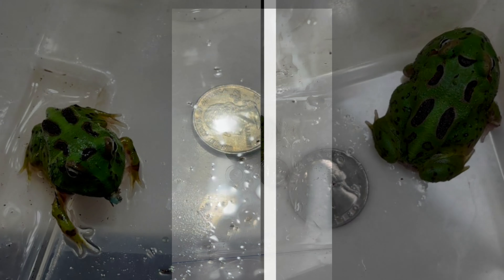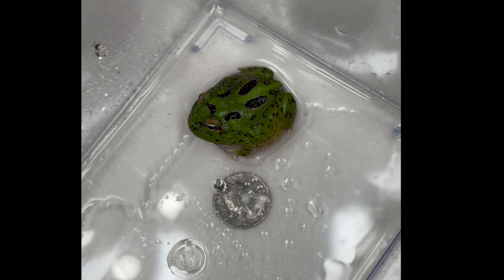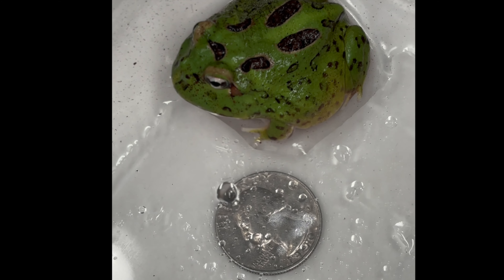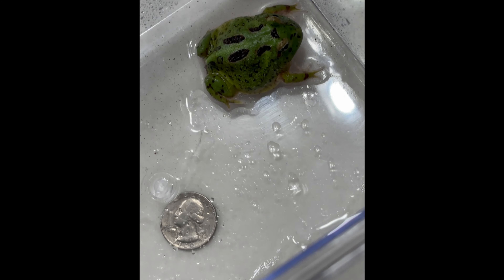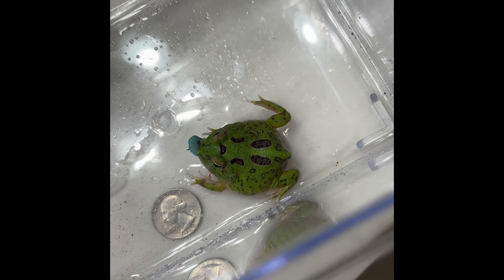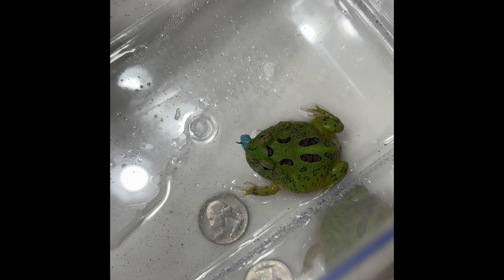So much bonier and more tadpole-like on the left. Heading into week four, the frog looked more and more developed. The main thing I noticed was that it was a lot more filled out — it was rounder, which is absolutely the goal for a young developing frog like this. It's a sign that it's eating healthy and eating enough, and the continued growth will be really evident when you see the side-by-side of day one versus the end of week four.